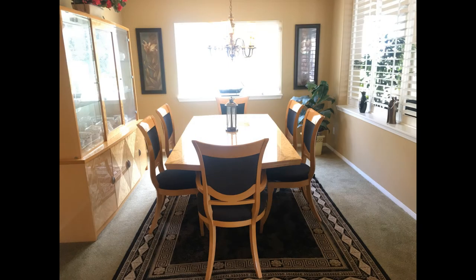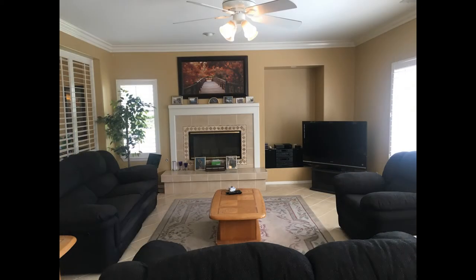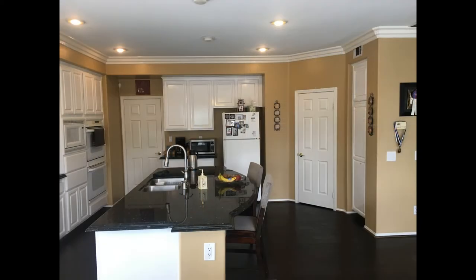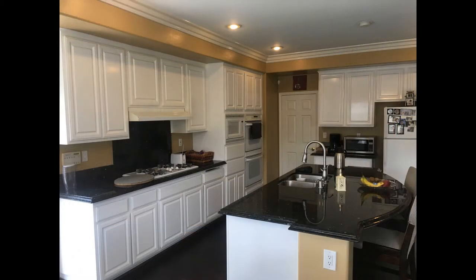This 5-bedroom home has a large dining room and a cozy living room. The kitchen boasts crown molding, granite counters, a center island with a breakfast bar, and cabinets for your storage needs.